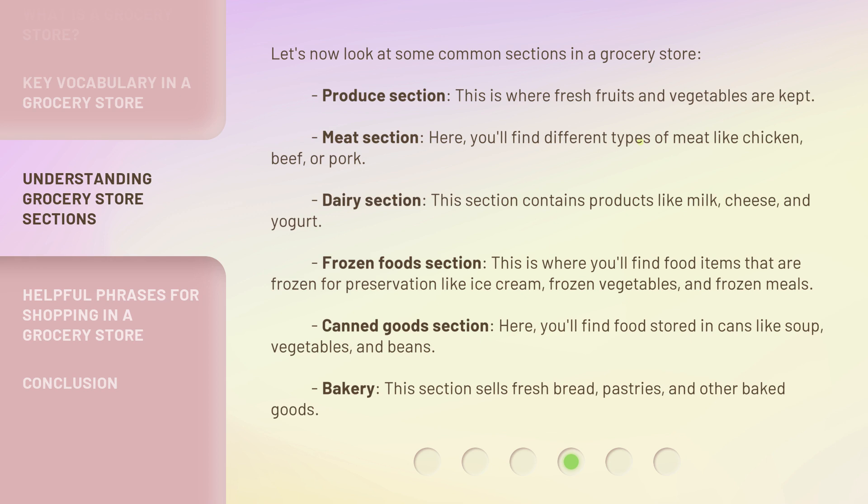Canned goods section — here, you'll find food stored in cans like soup, vegetables, and beans. Bakery — this section sells fresh bread, pastries, and other baked goods.